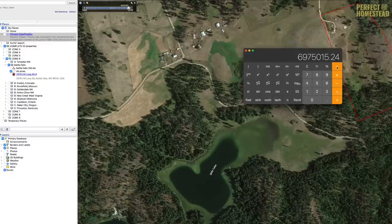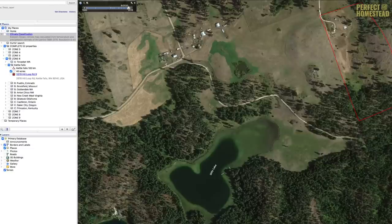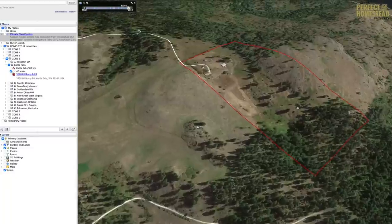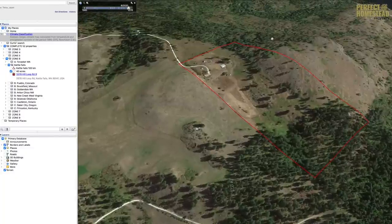If you divide that by the number of growing days — say 200 — that gives us 34,000 liters of water per day available for the entire growing season. That's more than adequate to do everything: new trees, food forests, pastures, you name it. This property is just a fantastic example of a good water situation, even at a somewhat high elevation of 700 meters.